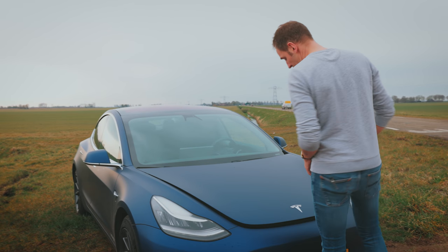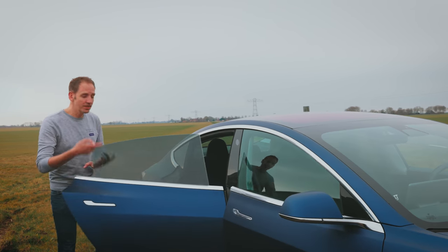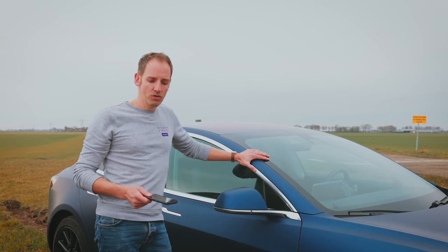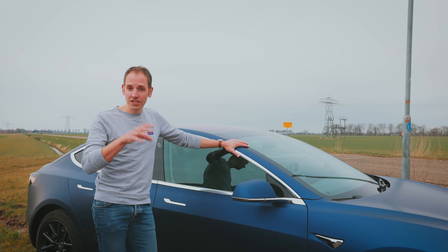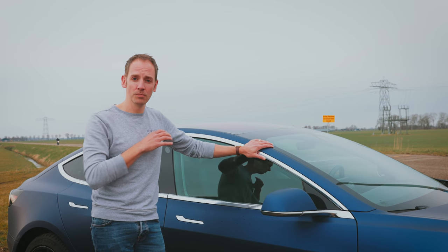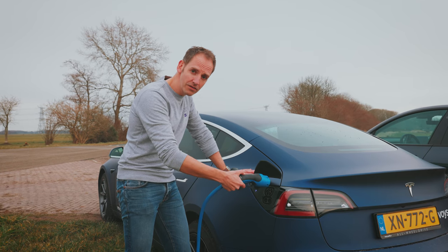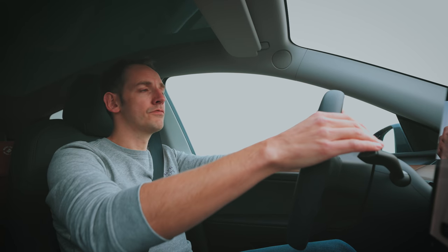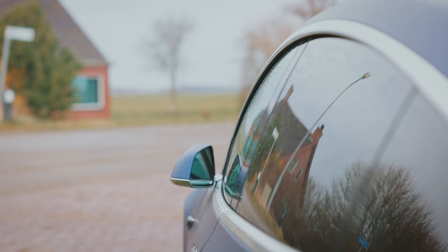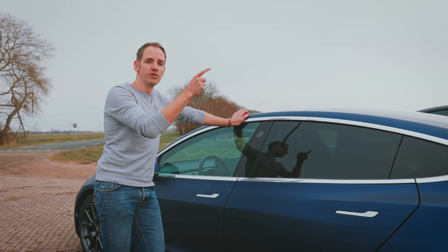Tesla is just stubborn about small things. The metal buckles when you close the front door, which doesn't sound sturdy. Rear passengers can't enable their own seat heating. There's no Apple CarPlay or Android Auto support. Traffic light recognition exists in beta but there's no speed sign recognition, and Tesla uses potentially outdated geolocation data to determine speed limits. There's no light near the charge port so you're fumbling in the dark. The gear shifter is on the right of the steering wheel — most European manufacturers put it on the left or on the wheel itself. And the default card key for Model 3 and Y simply doesn't work as well as a regular car key.